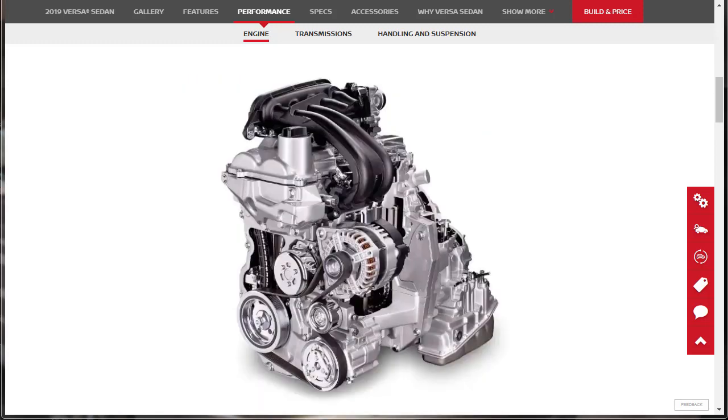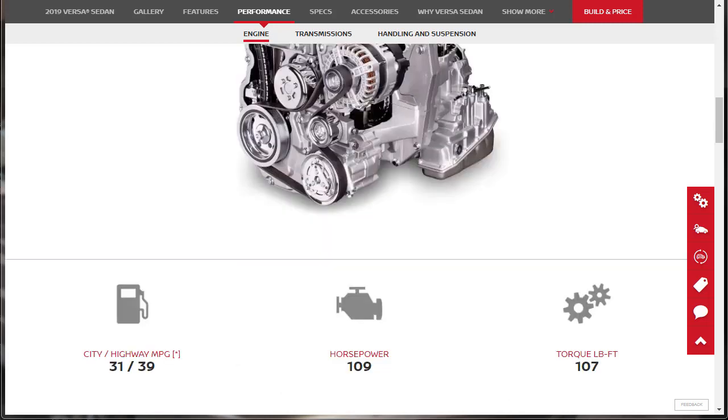There's a full shot of the 1.6-liter engine. You can see the timing chain right there. Here are some specs: 31 city, 39 highway, 109 horsepower, 107 pound-feet of torque. It's not going to make a whole bunch of power, but it's going to get you where you've got to go for sure, and it'll be brand new — you can't beat that.